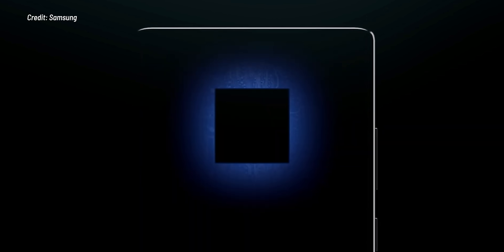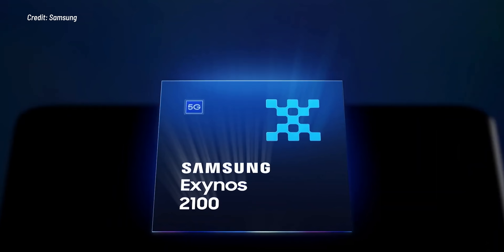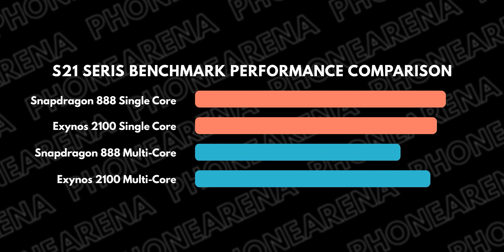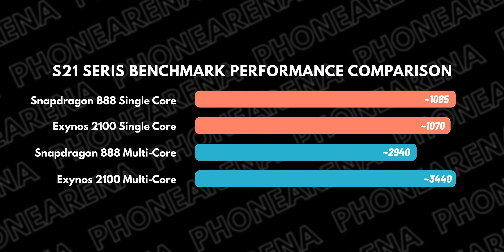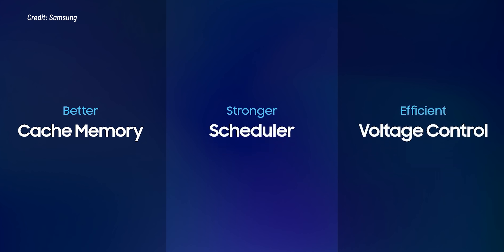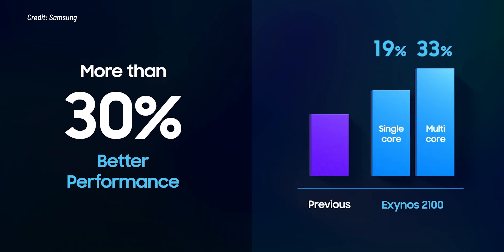One similarity across the whole Galaxy S21 lineup is the processor. All three US models are powered by the Qualcomm Snapdragon 888, while the rest of the world gets the Samsung-made Exynos 2100. For the first time in a while, Samsung's chip is fully comparable to the Qualcomm solution — identical performance, even slightly better in Geekbench multi-core benchmarks, with great power efficiency.